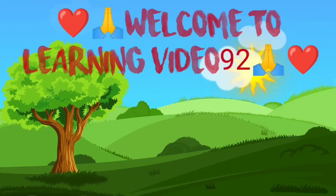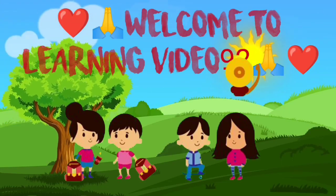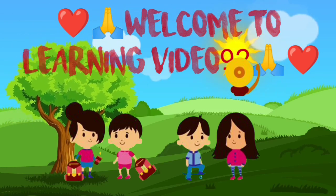Hi Kids! Today we learn number counting, good spelling, 1 to 20.